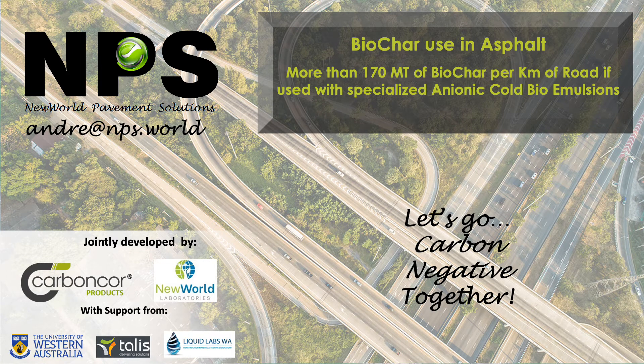Greetings from Western Australia. My name is Andre and many thanks for the opportunity to share our exciting developments of biochar-rich road pavements and construction materials that has been developed during the last few years.